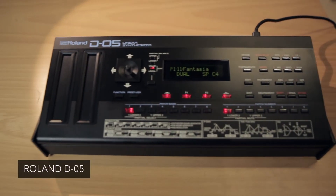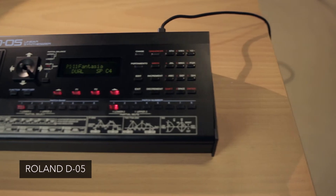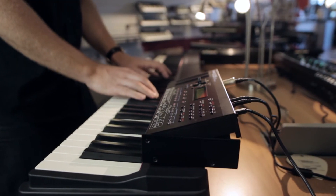The D05 is the new boutique from Roland. It's a recreation of the D50 from 1987. The D50 was an extremely influential synthesizer that helped shape the sound of pop music, new jack swing, new wave, and countless film scores of the late 80s.